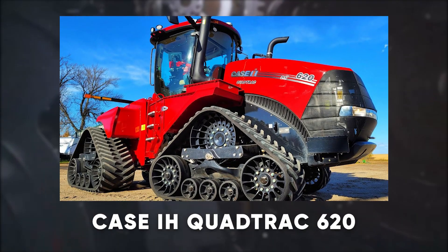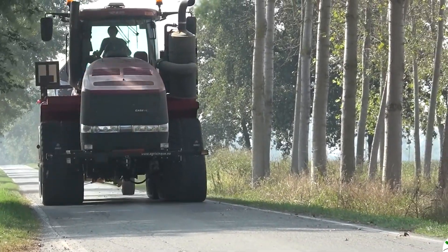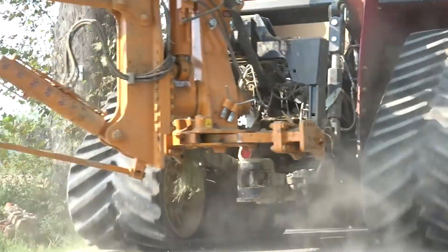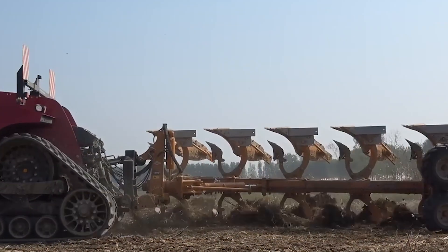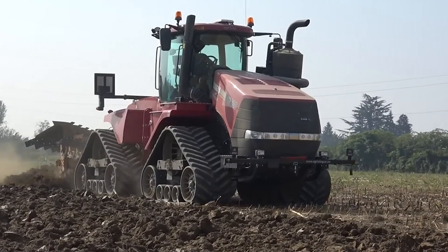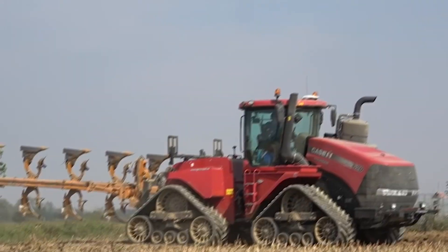But is it as cool as the Case IH Quad Track 620? This machine is redefining speed and power in farming. With a whopping 620 horsepower and its unique 4-track system, this beast provides unmatched traction and flotation, reducing soil compaction while delivering superior performance. Weighing in at about 25 tons, it can handle the toughest terrains without breaking a sweat. Need to pull heavy equipment across your fields? The Quad Track 620 makes it look effortless — like having the muscle of a bulldozer combined with the finesse of a sports car.